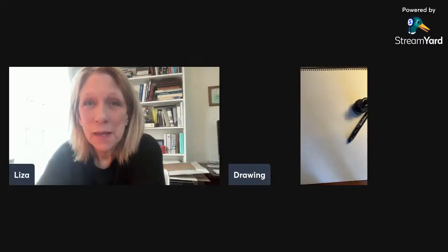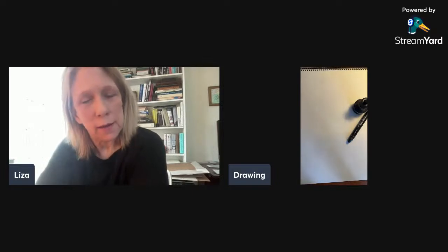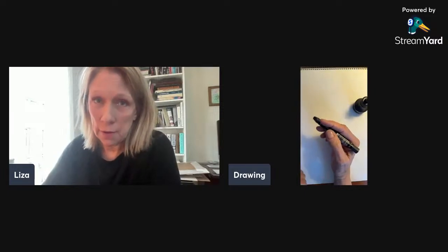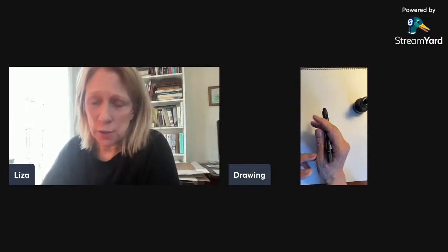Hi everybody. It is Wednesday. How are you? I just randomly thought I would do a live drawing broadcast about how people sit. I know a lot of us spend our days sitting, and it's something that cartoonists have to know how to draw in some fashion.